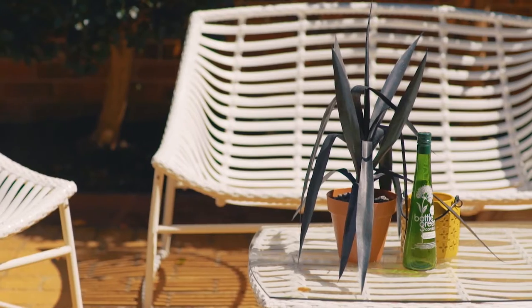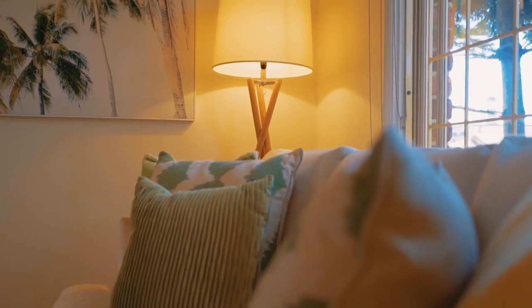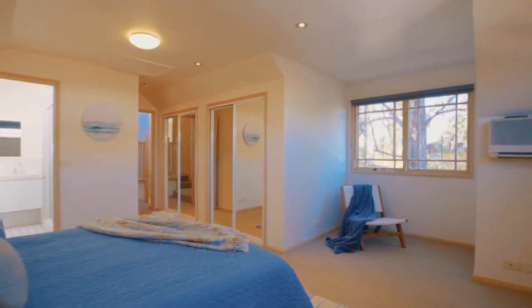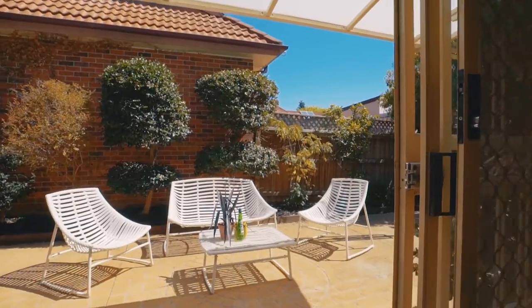Hey guys, it's Jackson and Vivek here coming to you from Wentworth Road in Strathfield. This is one of our favourite listings that we've brought to market this year. Positioned in a highly sought-after complex of only 15 residences, this home offers three large bedrooms, multiple living areas and alfresco entertainment.